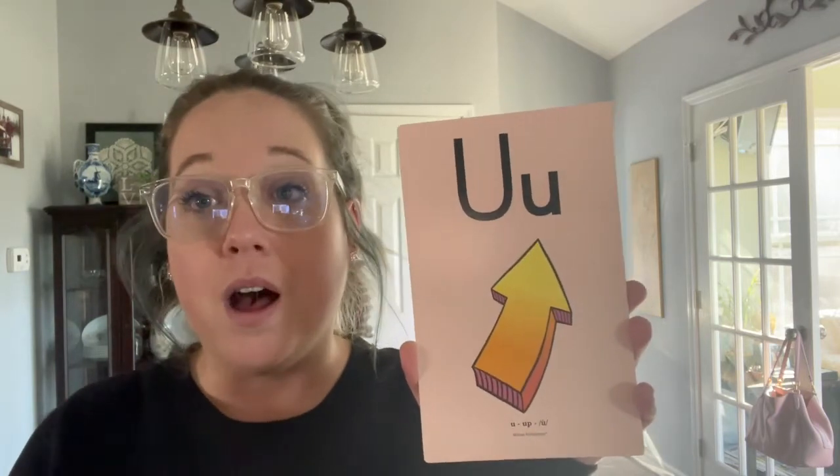Good job! Let's do our glued sounds. I'll say it and then you repeat after me. Here we go.